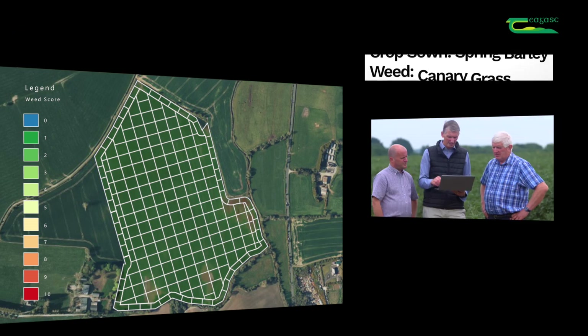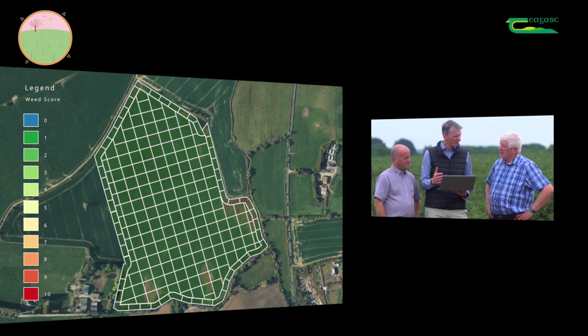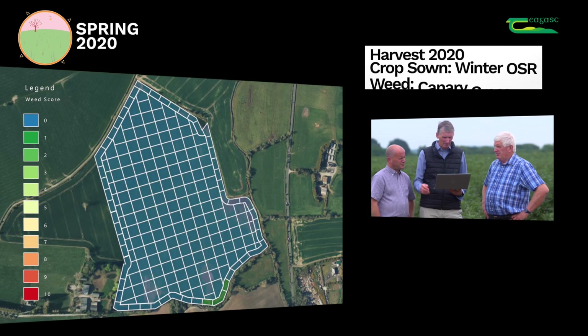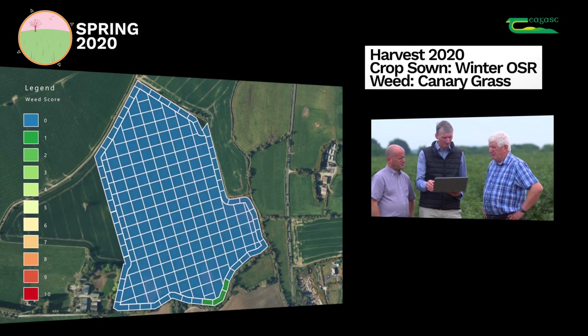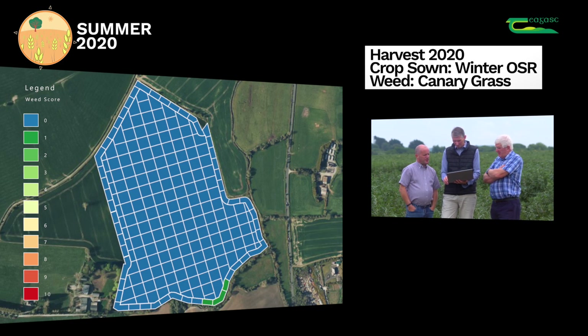So for 2020 you came back with oilseed rape. Was there any opportunity to do a stale seedbed in the middle? Very little - one was done but it was only a few weeks, probably. In terms of the herbicides used in the oilseed rape, we used a post-emergence product and followed it up late October with Astrocurb.